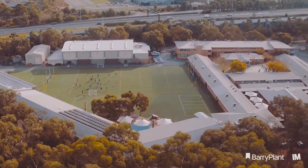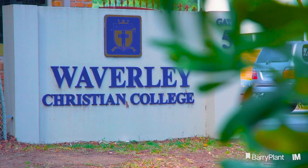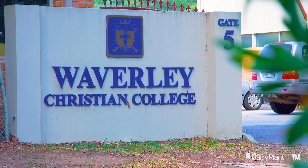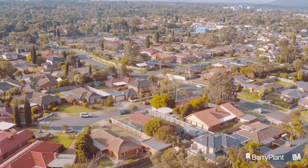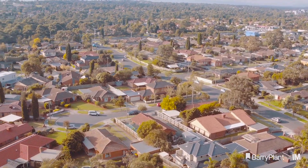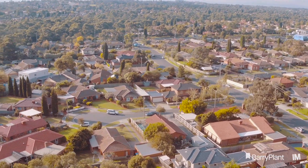But the ace in the pack is the access you have to Waverley Christian College, one of Knox's most prestigious and highly rated schools. What does that mean for you? You can leave the car at home and walk traffic-free to the back entrance of the school.